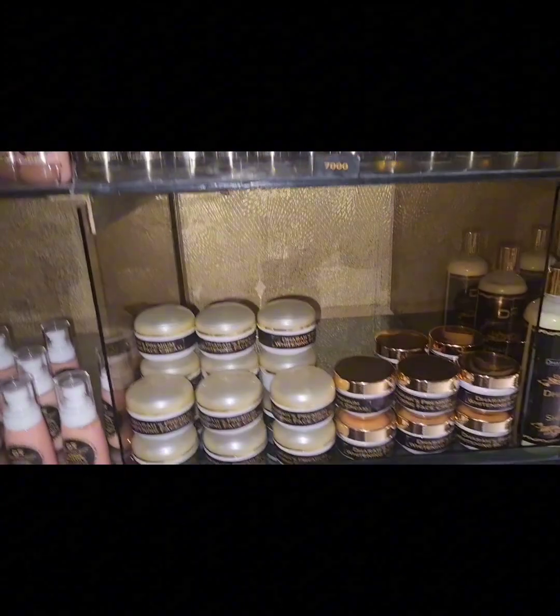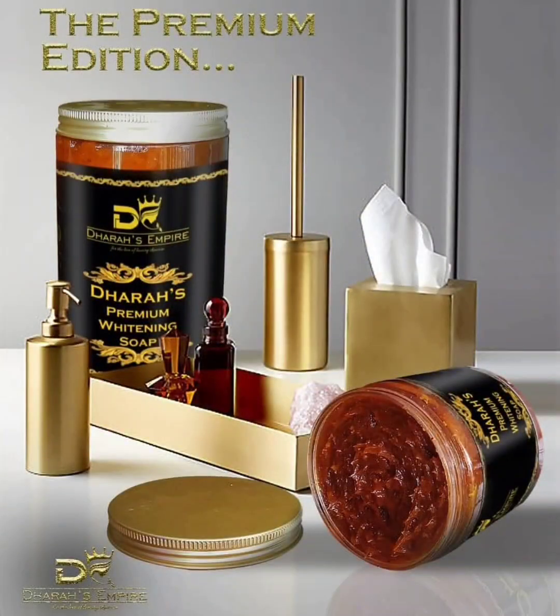So the first product we have is our almighty Premium Whitening Soap. This is the strongest soap we have at Dara's Beauty Empire. You can totally use it without using any other cream with it, and if you exfoliate consistently, you get your result flawlessly.